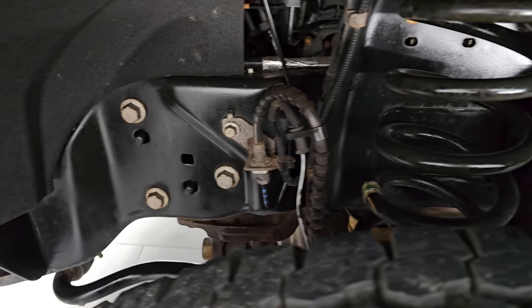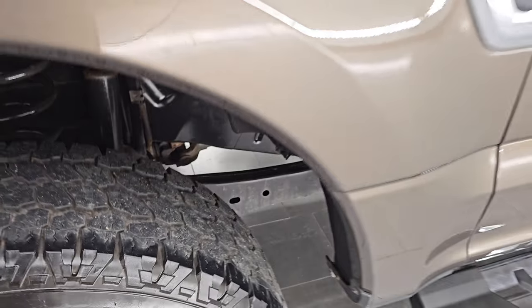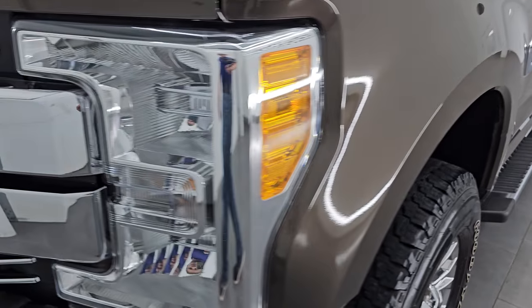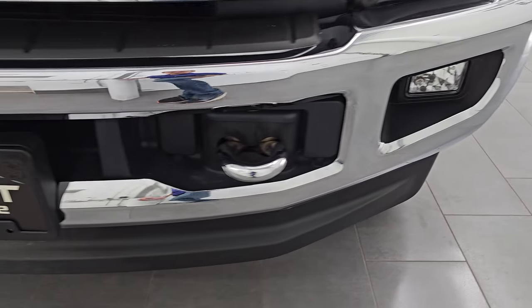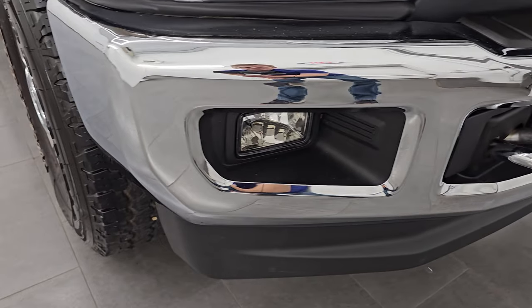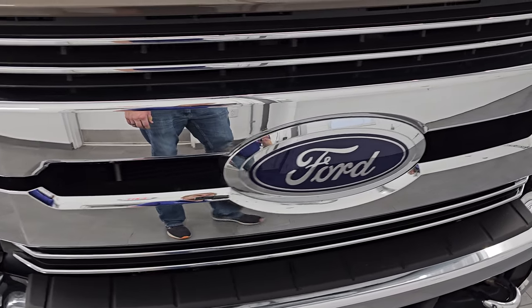Frame and underbody is in extremely clean condition on this truck. Front fender is in excellent shape as well — I didn't see any dents or dings on there. Headlight lenses are nice and clear, as are the fog lights, and the front bumper is in excellent condition — no dents or dings. You do get the chrome tow hooks as well as the chrome trimmed grille.